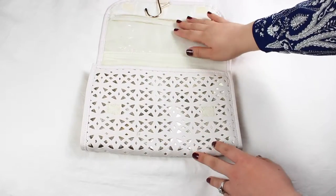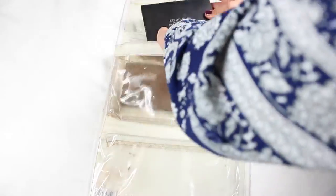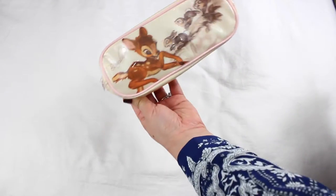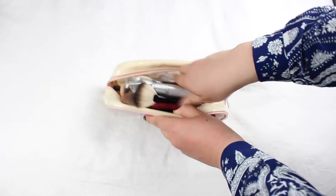The makeup holder has three pockets — a top pocket, a middle pocket and a bottom pocket. I'm going to pop my contact lenses in here as they're nice and flat. And I've got this little Bambi case which is really perfect for all my brushes and things.